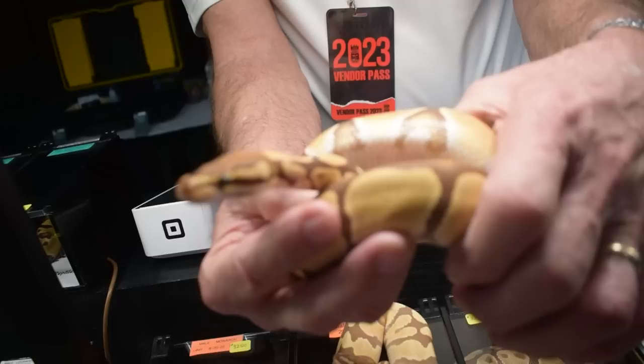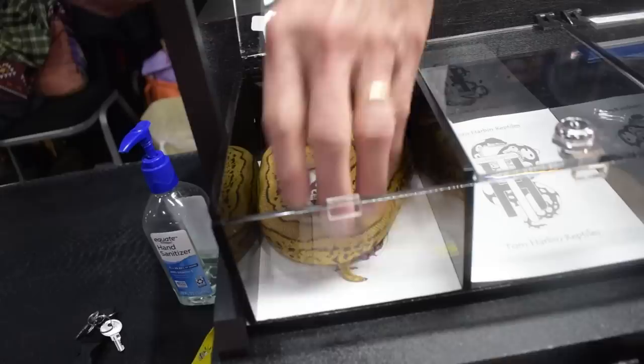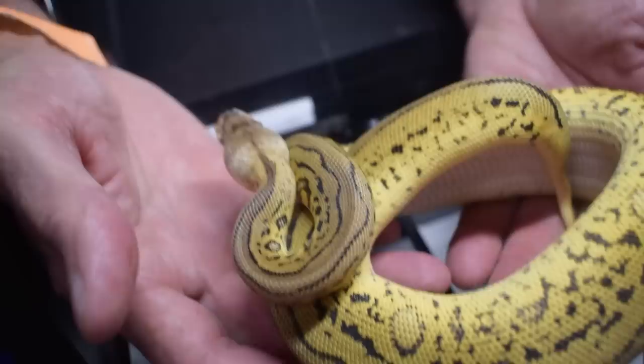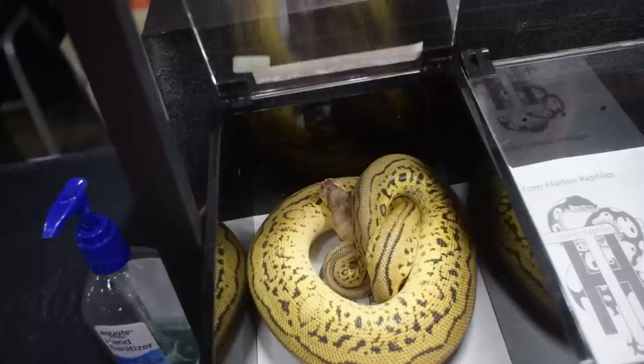This is a leopard pastel stranger clown. The interesting thing about the first strangers that came into the country from Roland in Europe is that they were het moray — moray being kind of the European version of our monsoon gene. If this one is not het moray, then this is a pastel leopard stranger clown. So beautiful — I just love all that pixelation. She's so nice. I'm kind of proud of her.